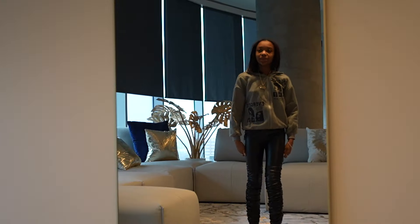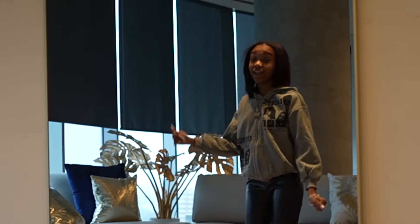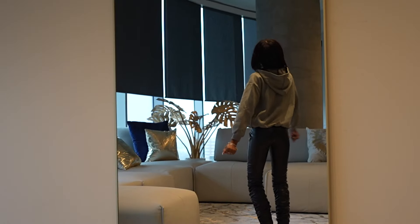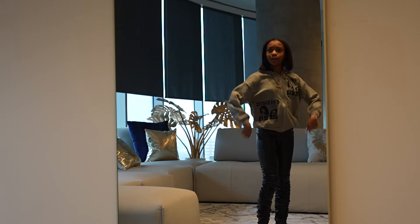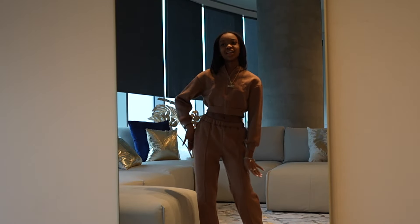Alright y'all, here go the pants. It's still the same jacket but I'm showing y'all the pants. I'm not sure if they go with it, but you can put anything with these because they're black. These cute little pants. Next outfit, let's go.